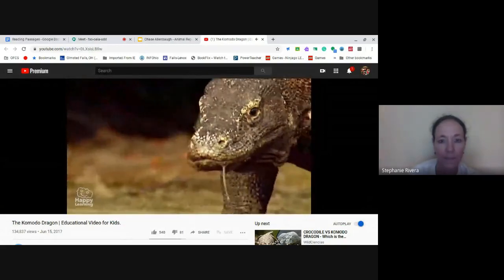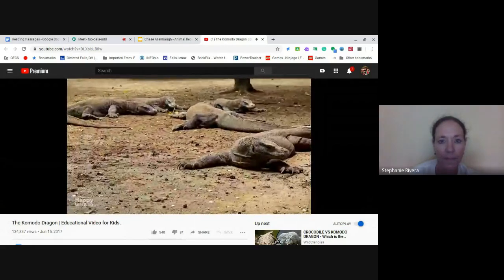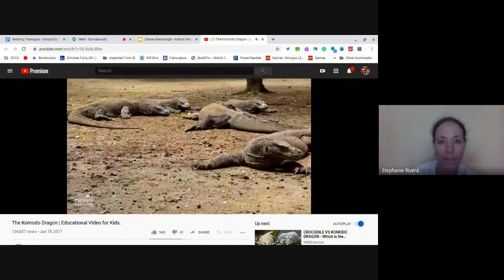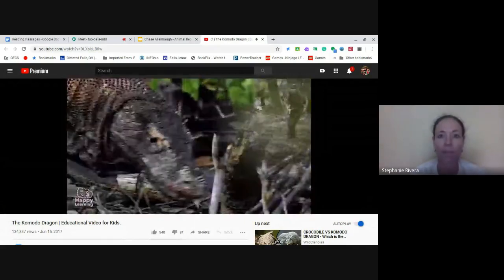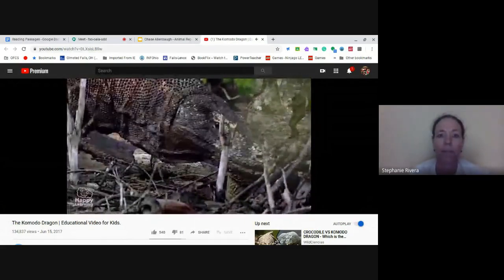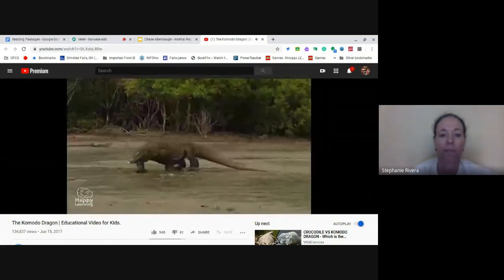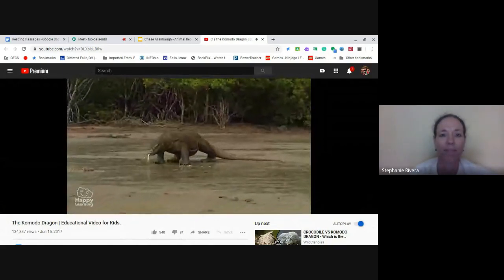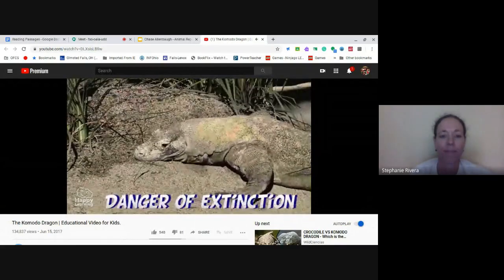These large lizards can live up to 50 years old, but the truth is they don't tend to live so long. Every day there are less and less of them, they have less space to live in, and many are hunted illegally to be sold on the black market or kept for their skin. At the moment, there are only approximately 4,000 Komodo dragons in the world — without a doubt, they are in great danger of being extinct.